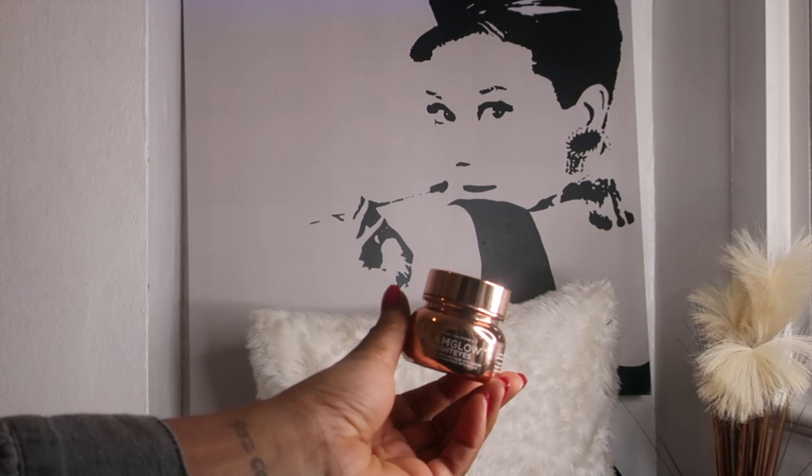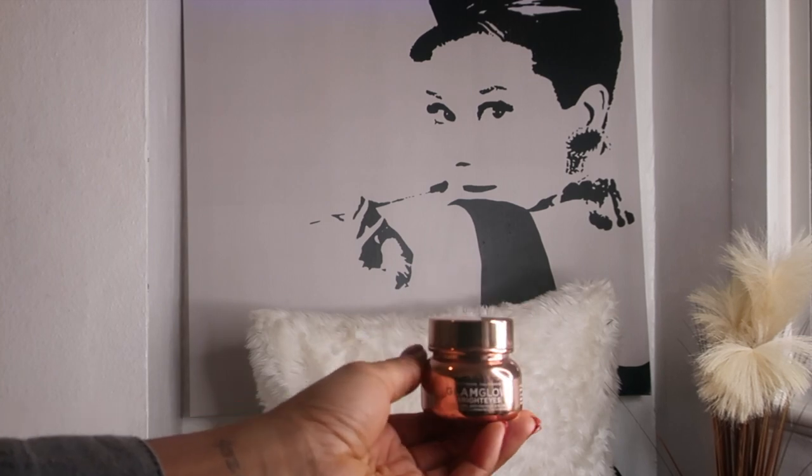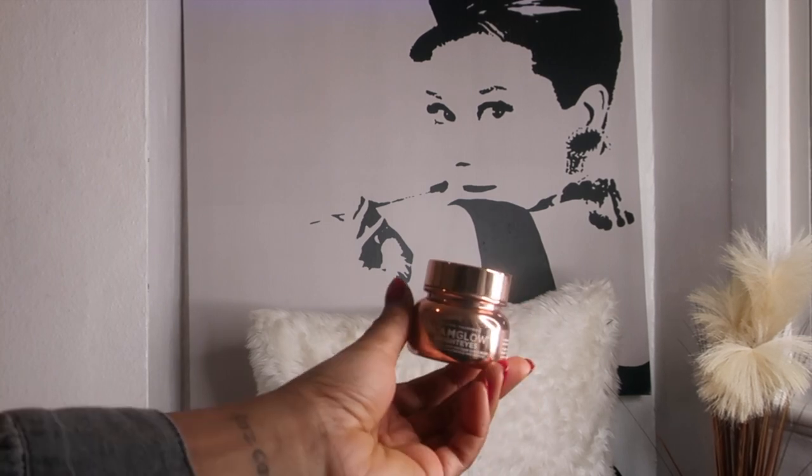Moving on to eye creams — I'm getting a little older and I feel like one way to tell someone's age is by their eyes. In the morning I use the GlamGlow Bright Eyes Illuminating Anti-Fatigue Eye Cream. I've been using it for a while and tried several brands, but I find this one is so calming on the eye and doesn't irritate me, especially in winter when my eyes get very irritated.